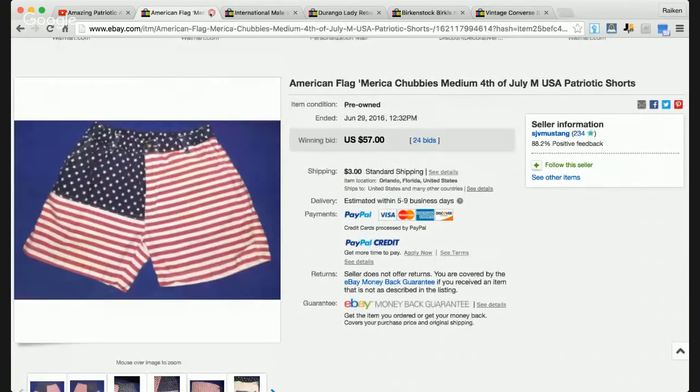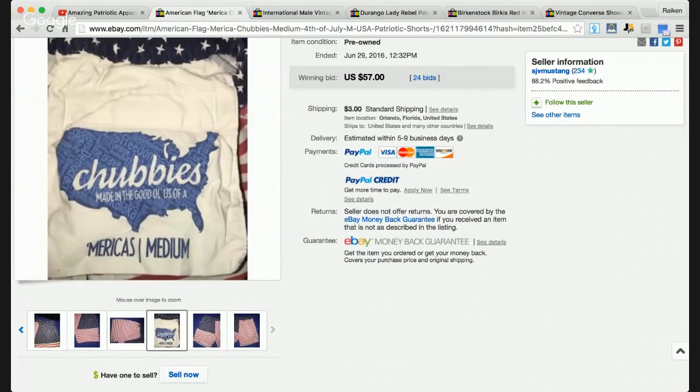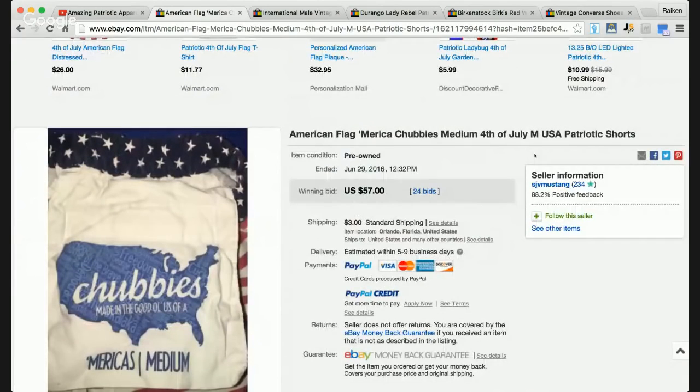Next on deck is a pair of American flag shorts. The brand is Chubbies — I've never come across this brand before. It's a phenomenal brand to be on the lookout for when it comes to making money on eBay, whether patriotic or non-patriotic. When it's themed with something like the American flag, it's a jackpot all day long. This sold for $57, and take a look — 24 bids. There was a bidding war going on. The seller's feedback was 88.2%, which is not the best, but people didn't care.